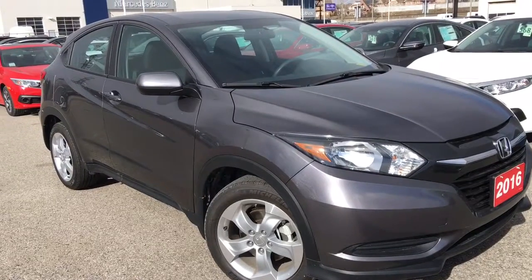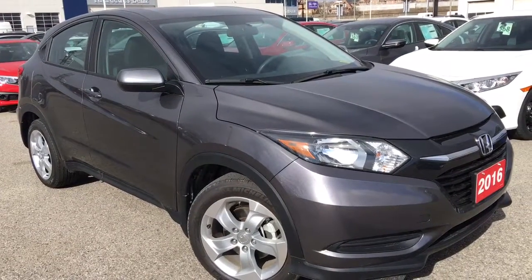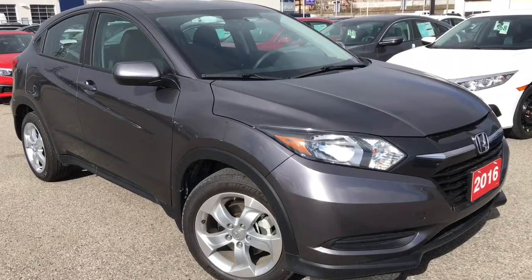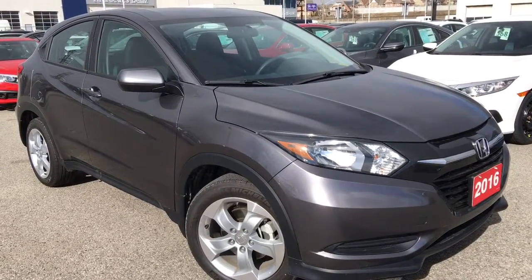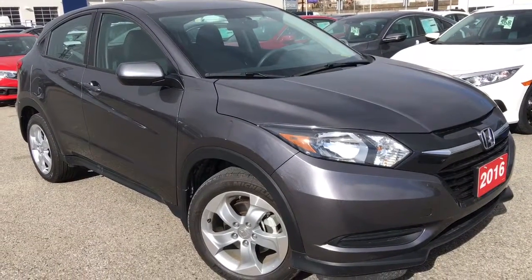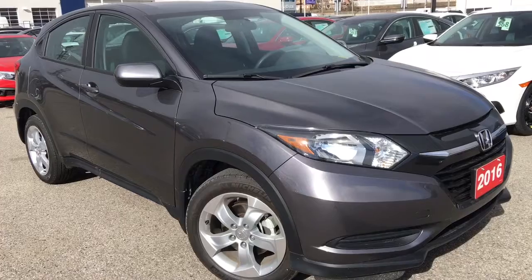Hello and welcome, I'm Courtney Burgess and I'm here at Whitby Oshawa Honda where we've got city deals with a country feel. Today we're checking out this beautiful 2016 Honda HR-V in the LX trim level in a gorgeous modern steel metallic finish.